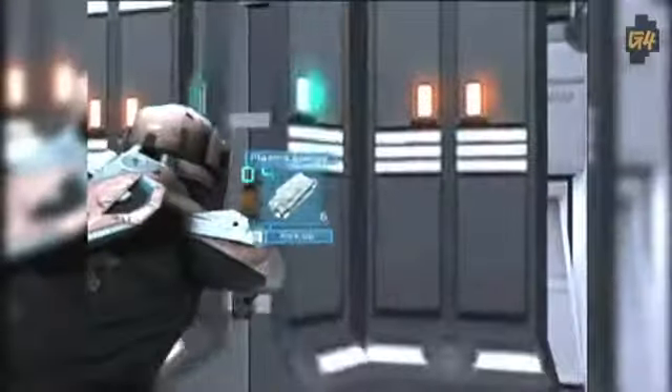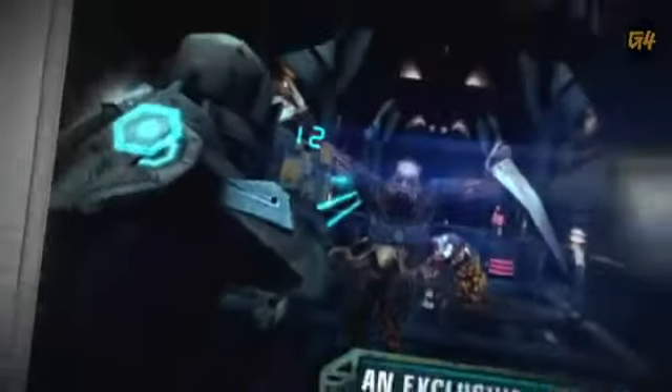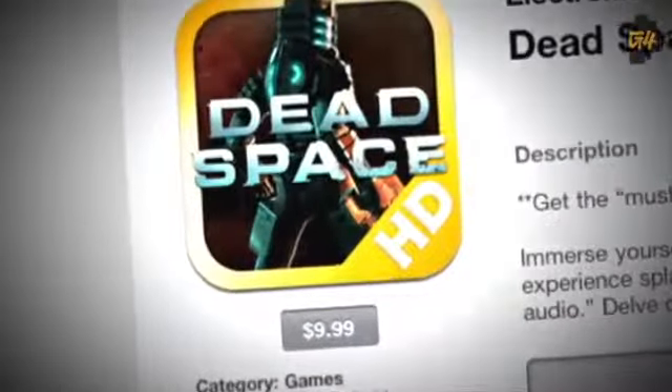You'll be dissecting limbs, collecting power-ups, eviscerating aliens, and disabling power boxes as you make your way across the ship. Dead Space's creative gameplay, eye-popping visuals, and eerie sound effects make for a truly immersive experience and a scary good game. Though it's relatively pricey at $9.99, Dead Space is worth every penny. So download it now in the iTunes App Store.